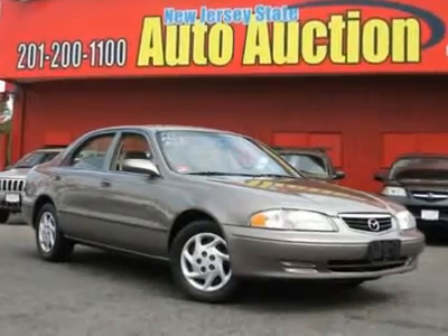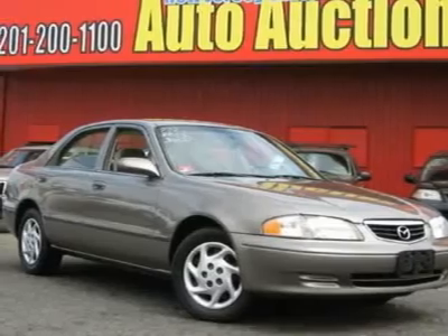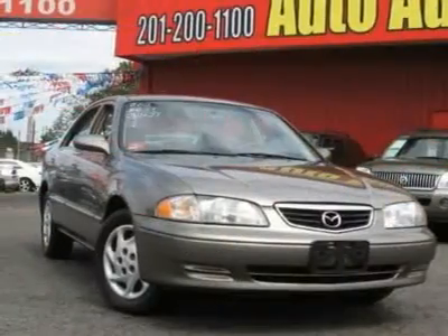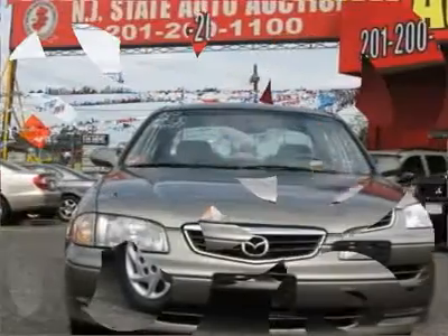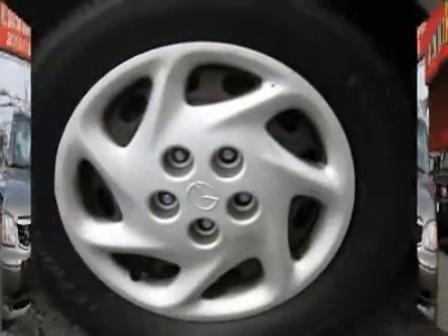This 2001 Mazda 626 four-door LX sedan features a 2.0L L4 PFI DOHC 16-valve 4-cylinder gasoline engine. It is equipped with a 4-speed automatic transmission. The vehicle is driftwood mica with a beige cloth interior.